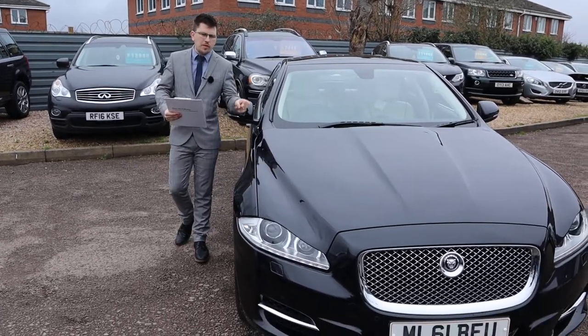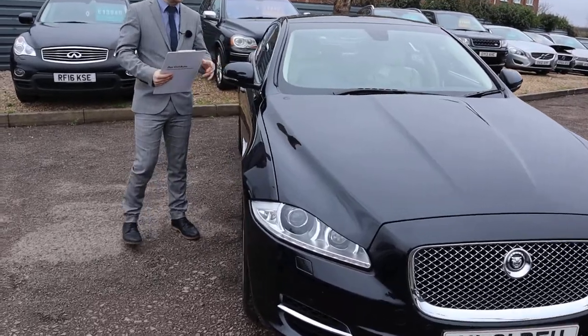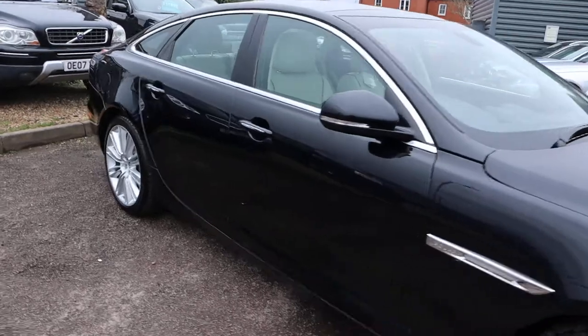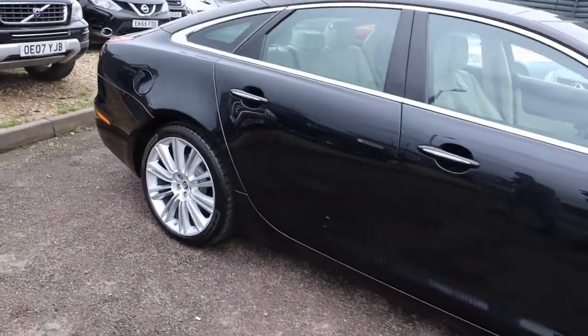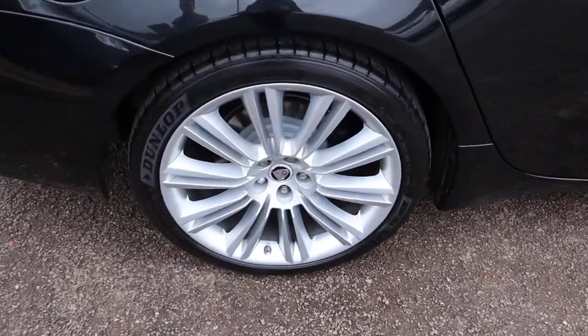Welcome to Country Car, my name is Tom. Brand new to stock is this stunning Jaguar XJ. I'm going to give you a walk around it today, show you a few of the features and the general condition of it. I will try and go through all the spec — there is a massive amount — so I would recommend going through the website countrycar.co.uk.